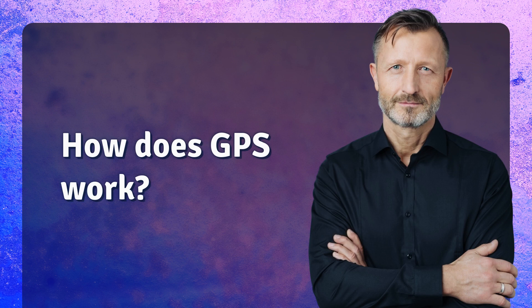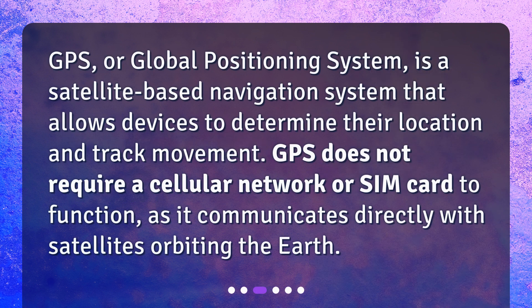How does GPS work? GPS, or Global Positioning System, is a satellite-based navigation system that allows devices to determine their location and track movement. GPS does not require a cellular network or SIM card to function, as it communicates directly with satellites orbiting the Earth.